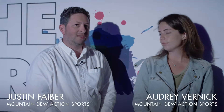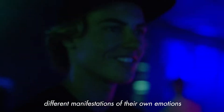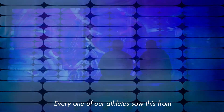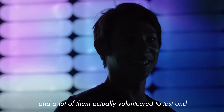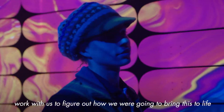In talking to our athletes about the experience, I think every day they were really hyped to come back in here and see it evolve and see the different changes or the different manifestations of their own emotion. Every one of our athletes saw this from months and months of pre-planning, and we're all really fully invested from day one, and a lot of them actually volunteered to test and work with us and figure out how we were going to bring this to life.